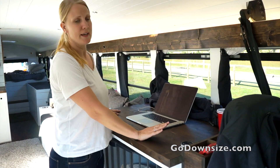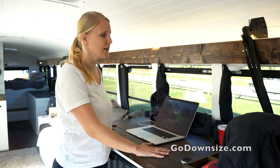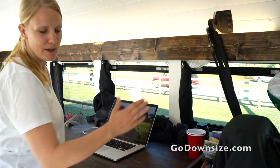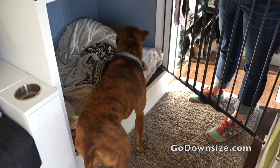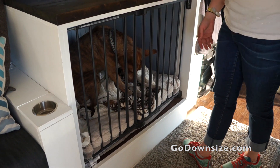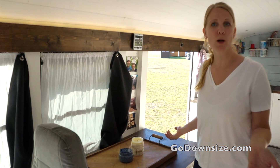Right when you walk in the door they have a workstation here. They are online nomads with online jobs and this is their main workstation. Zach also does photography so he has a lot of camera gear here. Underneath the workstation is a kennel for their dog and it is pretty big — you can fit a huge dog in there. It's just generally a very welcoming, open area right when you walk in the door.